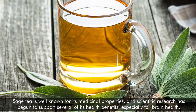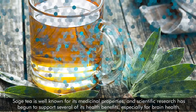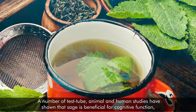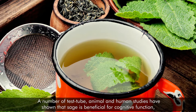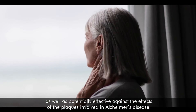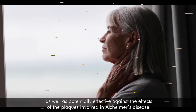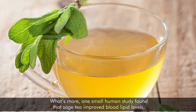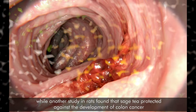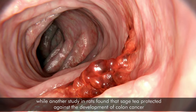Number 5: Sage tea. Sage tea is well-known for its medicinal properties, and scientific research has begun to support several of its health benefits, especially for brain health. A number of test-tube, animal, and human studies have shown that sage is beneficial for cognitive function, as well as potentially effective against the effects of the plaques involved in Alzheimer's disease. What's more, one small human study found that sage tea improved blood lipid levels, while another study in rats found that sage tea protected against the development of colon cancer.